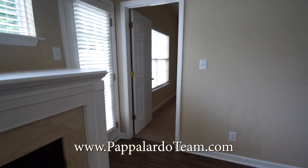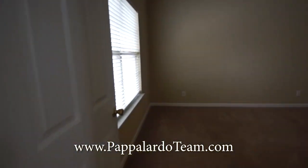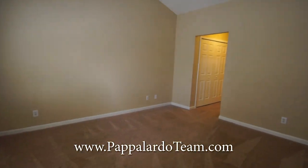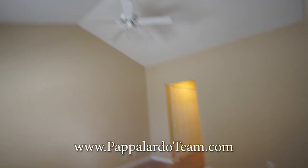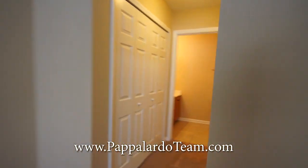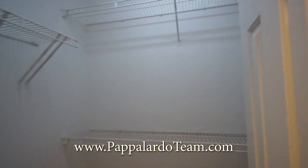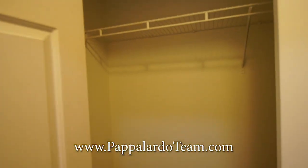The master bedroom is on the main level, and there's a patio out there that we'll check out in a few minutes. This nice master bedroom has a vaulted ceiling and a ceiling fan with a beautiful window. Through here there are two closets, one of which is a walk-in and the other has standard bifold doors.